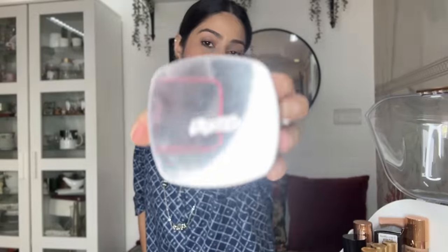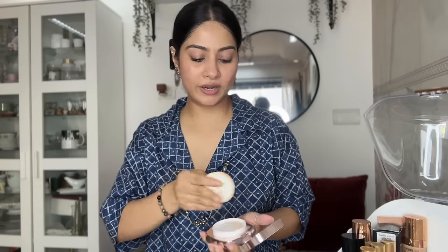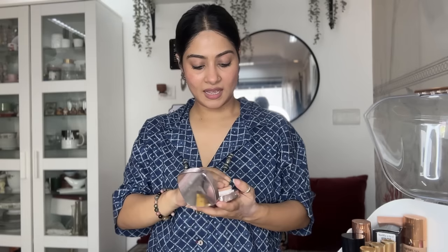This next one is not exactly a foundation — it's from La Mer. I ended up buying a La Mer cream at the airport. The thing is, this is not really suited for Indian skin tones because it makes your face look very white. I wish I had bought something else.